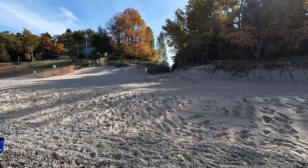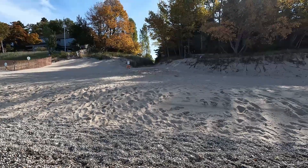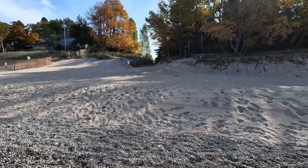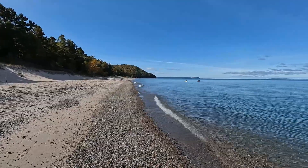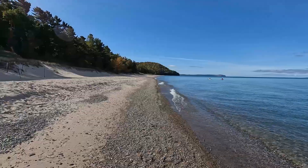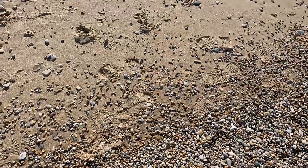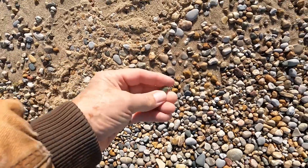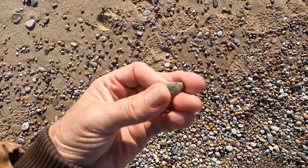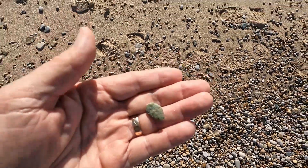We are at Reynolds Beach, the end of Reynolds Street in Leland, Michigan. Looking for some Leland Blues and Frankfort greens and maybe even some Petoskey stones. And if you look down the beach, it's got a lot of rocks and some fun kayaking. Gorgeous weather, the wind's not bad at all. And as I was standing here, I looked down and found a big Frankfort green right there. Pretty interesting already. Put that in my bucket over here.